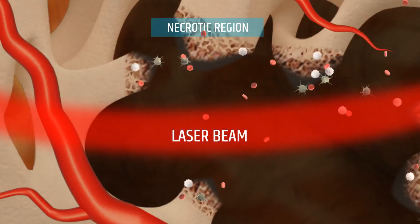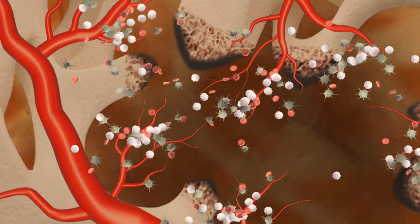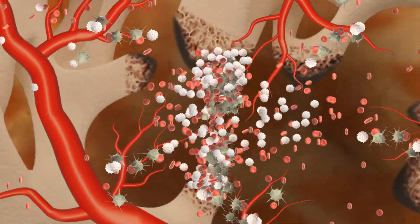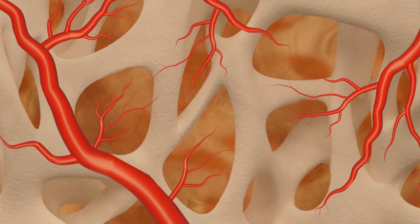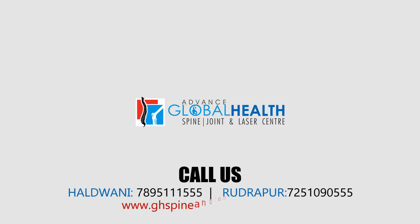As we started treatment, the angiogenesis process begins and the neovascularization process activates. Once blood circulation increases in this necrotic site, the necrotic bone cells get replaced and start repairing. So start treatment in the early stage of AVN with Advanced Global Health Spine, Joint and Laser Center.